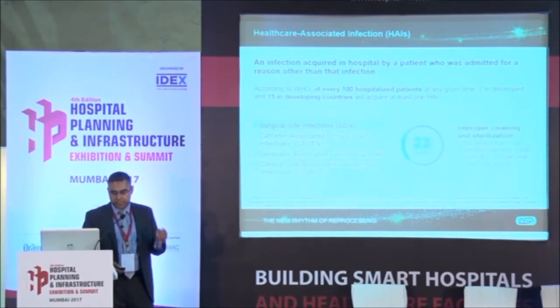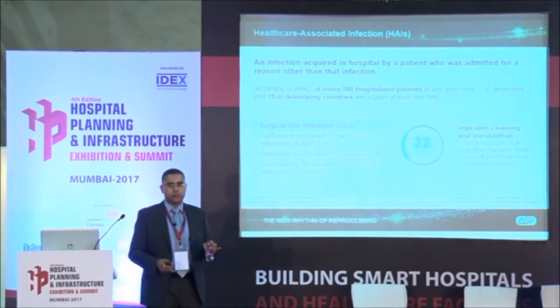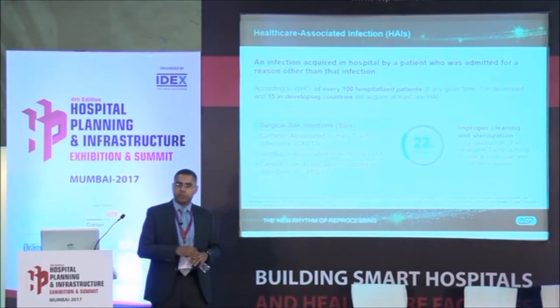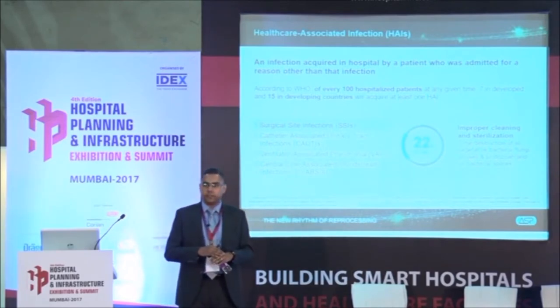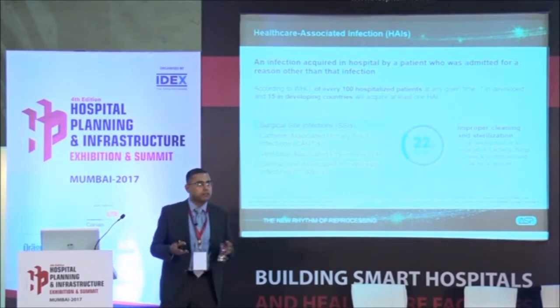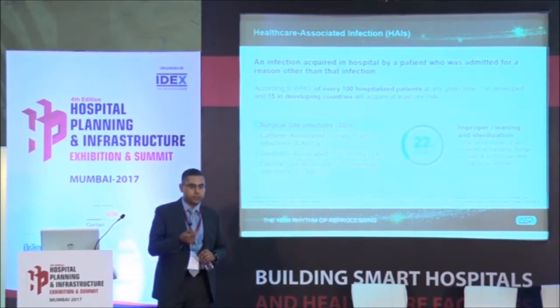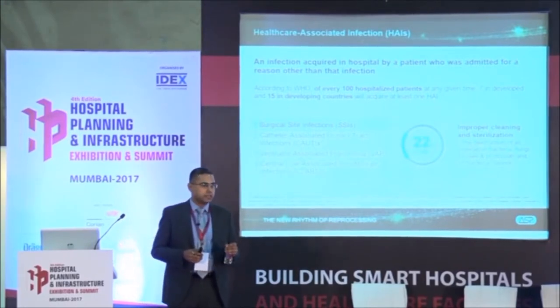There are four types of infections, but specifically today we will talk about surgical site infection, which contributes to about 22% of all infections in hospital. Surgical site infection happens because the skin - the largest organ in our body and first line of defense - is cut open during surgery. The instruments used to cut the body need to be properly cleaned and sterilized.